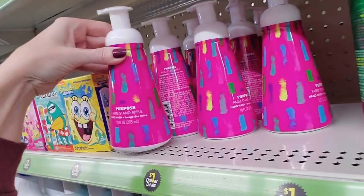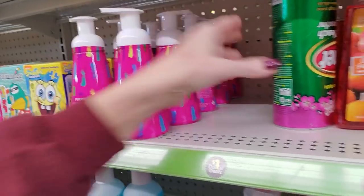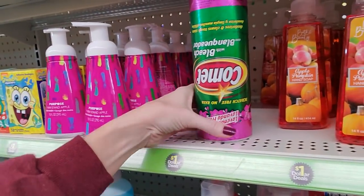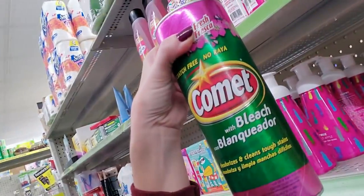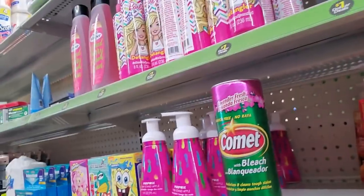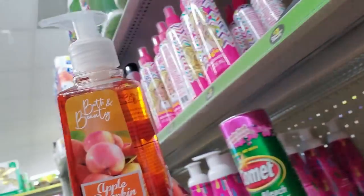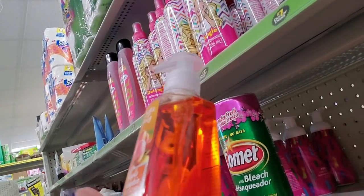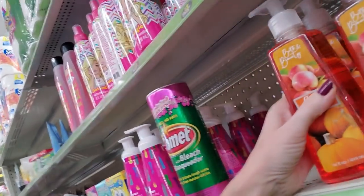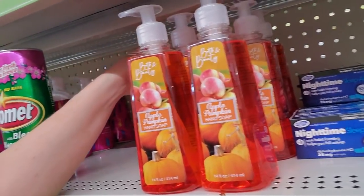Farm stand apple. These are pretty containers. And then we have Bath and Beauty — totally not copying Bath and Body Works. Apple Pumpkin Hand Soap. I bet that smells nice. We have two rows of that.